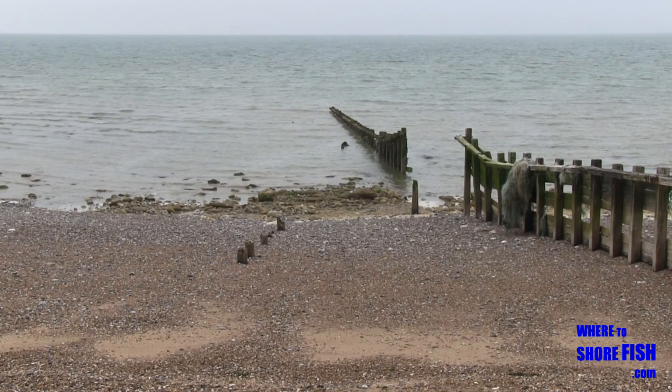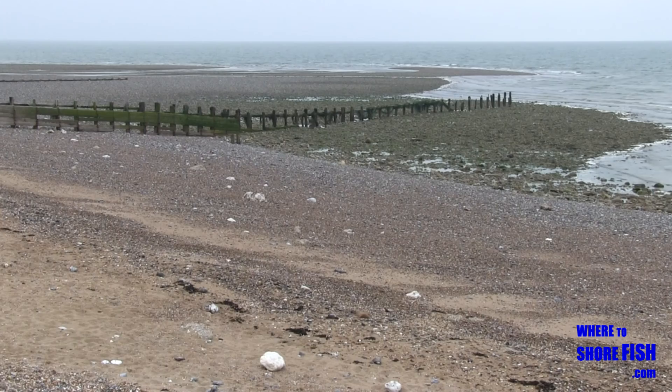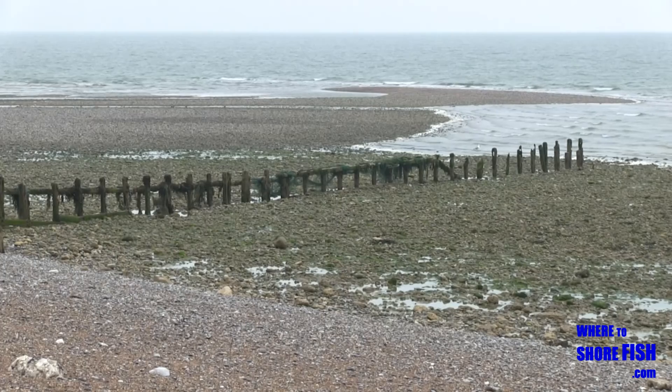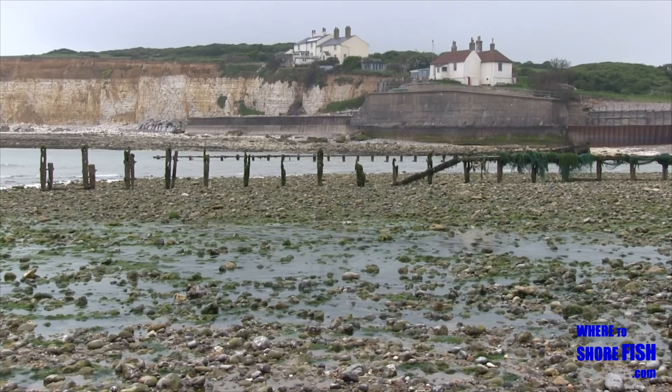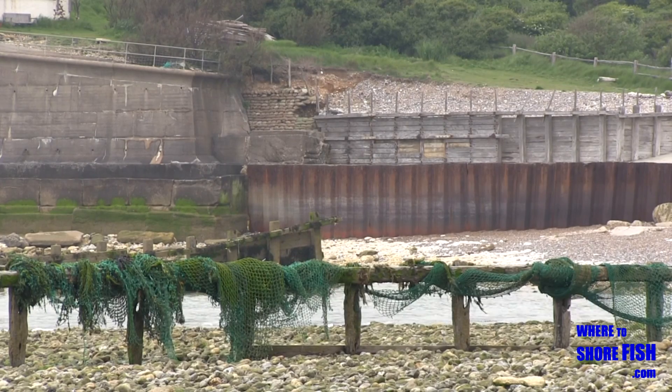A couple of groins along is a spit you can get out onto that is firm underfoot. Bass and Mullet are the main quarry down here, and a naturally good venue for those trying their luck with a fly.